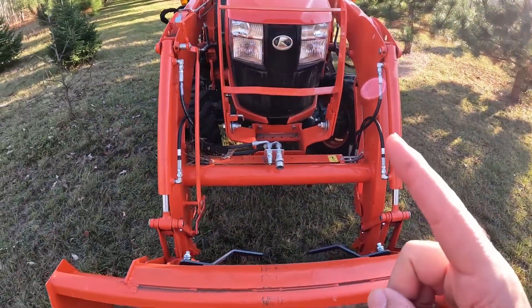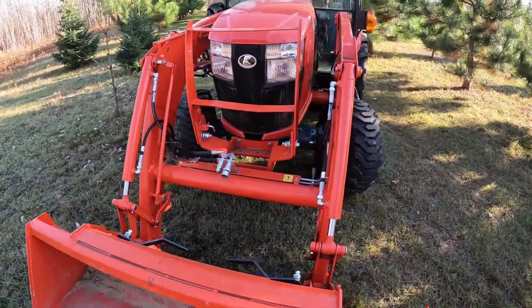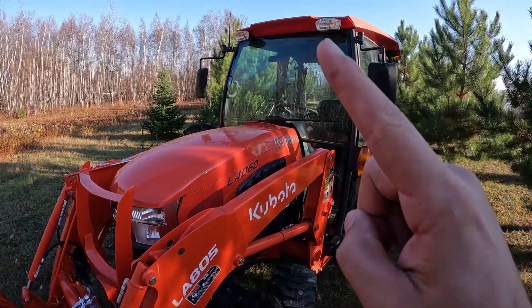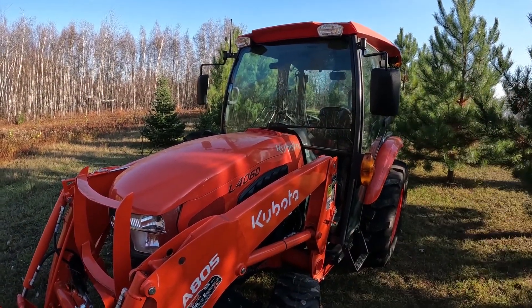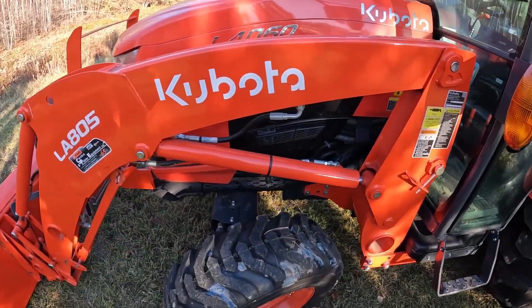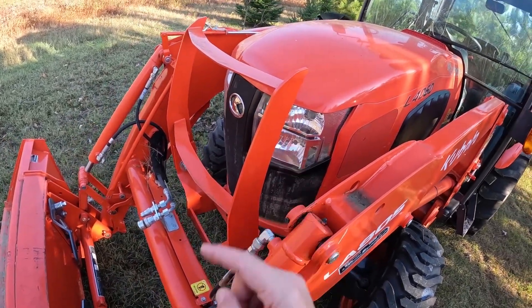One thing I wish this tractor had is LED lights. At the price we're paying, putting in LED lights wouldn't have been a big expense for them. The same goes for the scene lights — there are four total, front and back — they could have easily been LED. They're not that bright, and honestly, when you have a front-end loader on your tractor, these lights are kind of useless anyway.